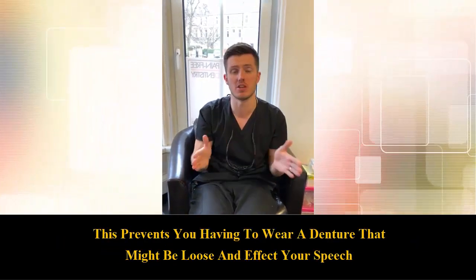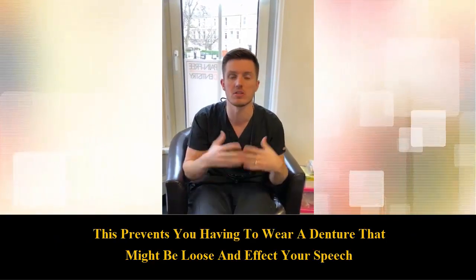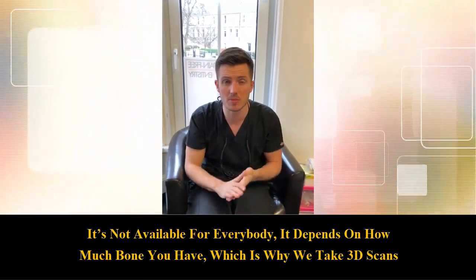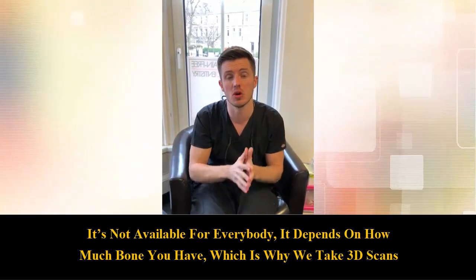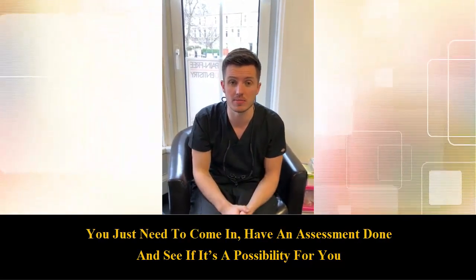This basically prevents you having to wear a denture that may be loose and may affect your speech and your eating for a couple of months while the implants are healing. It's a really good system. It's not available for everybody and depends on how much bone you've got, but that's why we take 3D scans nowadays. You need to just come in and get an assessment done to see if it's a possibility for you.